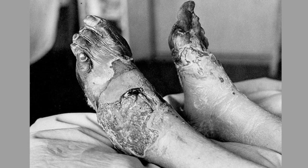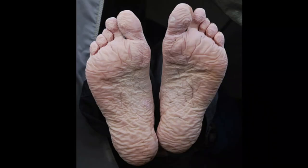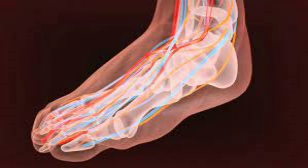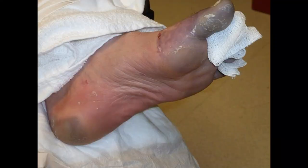Trench foot has a few phases. It starts with loss of sensation and numbness in the affected extremity; the skin becomes pale and white due to extreme vasoconstriction. Once rewarming begins, the skin can become mottled and pale blue. Peripheral pulses will initially be weak but eventually strengthen, though capillary refill will remain delayed due to damage to small vessels. This stage usually lasts a few hours but can last days. Eventually the numbness is replaced with intense pain and sensitivity, and blisters begin to form.